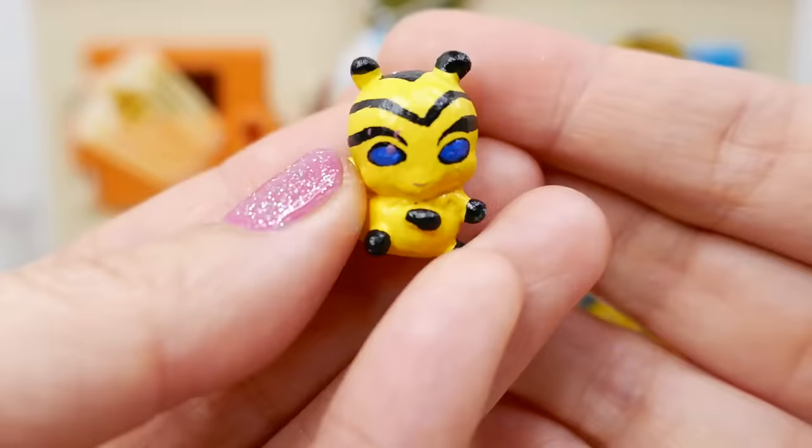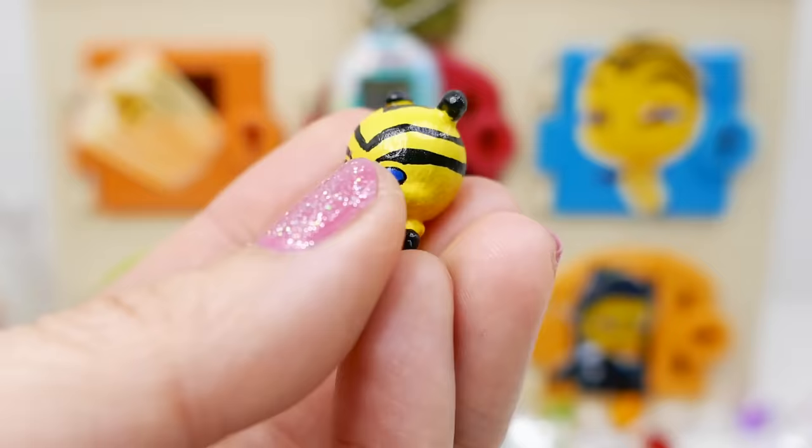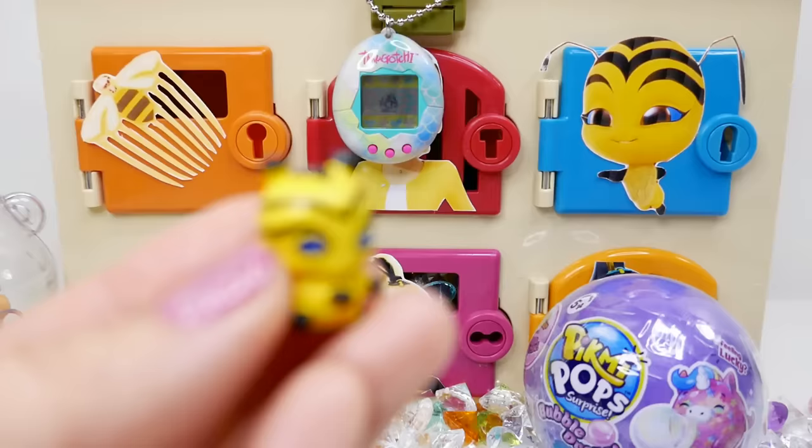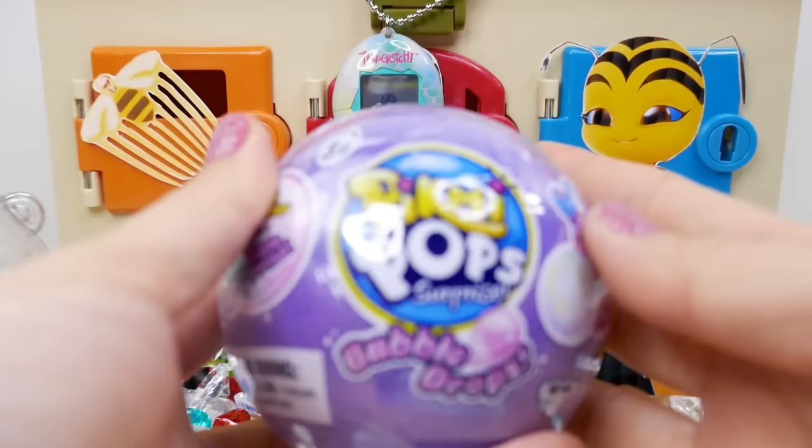I see Pollen right here. This is actually a custom Pollen that I made a while back, and it looks so cute — it's a tiny little yellow bee. And look, we got a new surprise from Pollen. This is a Pick Me Pop surprise — Bubble Drops.